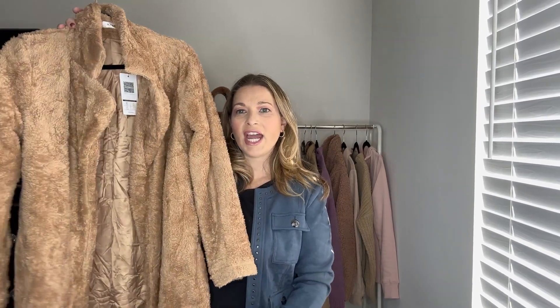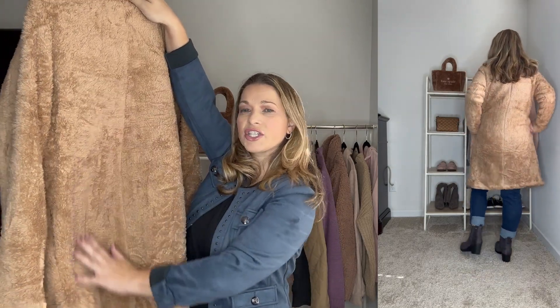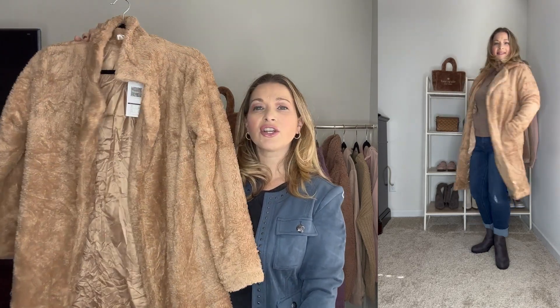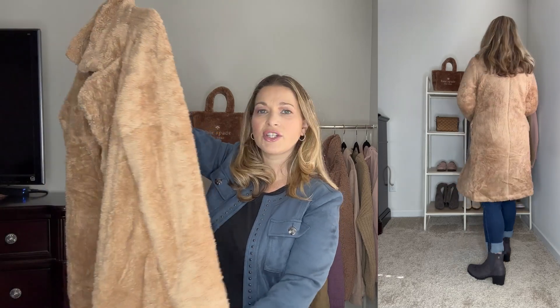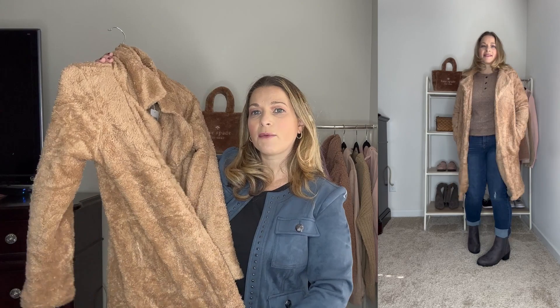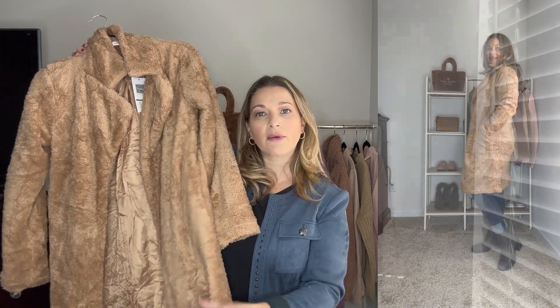Next up is this long jacket — it's such a cute teddy coat with that really soft Sherpa material. I picked it up in camel but it does come in other colors. It has great pockets and it's really affordable. There are no buttons — it's an open front — but it looks really good with dresses, work outfits, or worn casually like I have it here over the Henley. It runs true to size — I picked it up in a medium. It's just a beautiful teddy coat at a reasonable price.